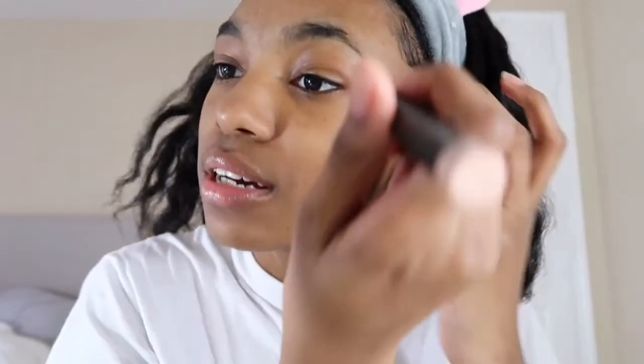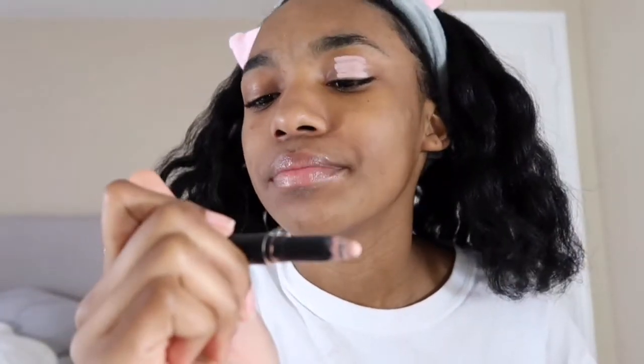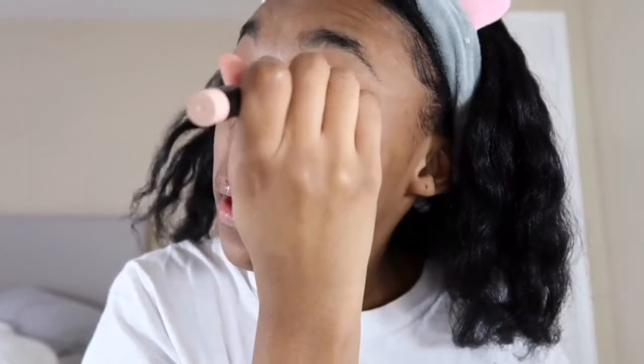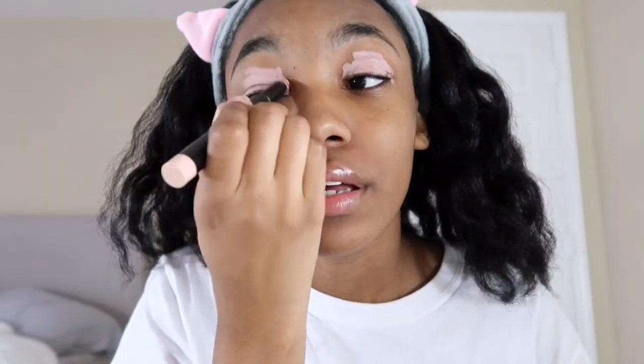My mirror is right here so I'm gonna kind of be at an angle. We're gonna do this — I'm gonna prime my eyes with this. This is the Sigma Persuade eyeshadow primer. This is like the only eyeshadow primer I really use anymore because I just love it.